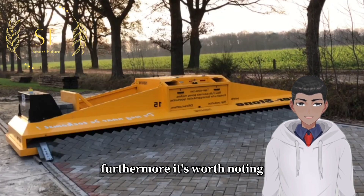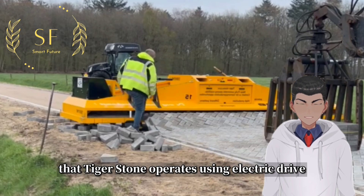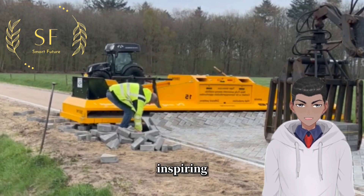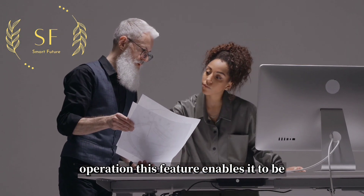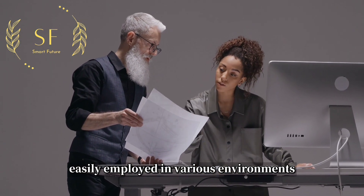Furthermore, it's worth noting that Tigerstone operates using electric drive, requiring only a standard household power supply to commence operation. This feature enables it to be easily employed in various environments.